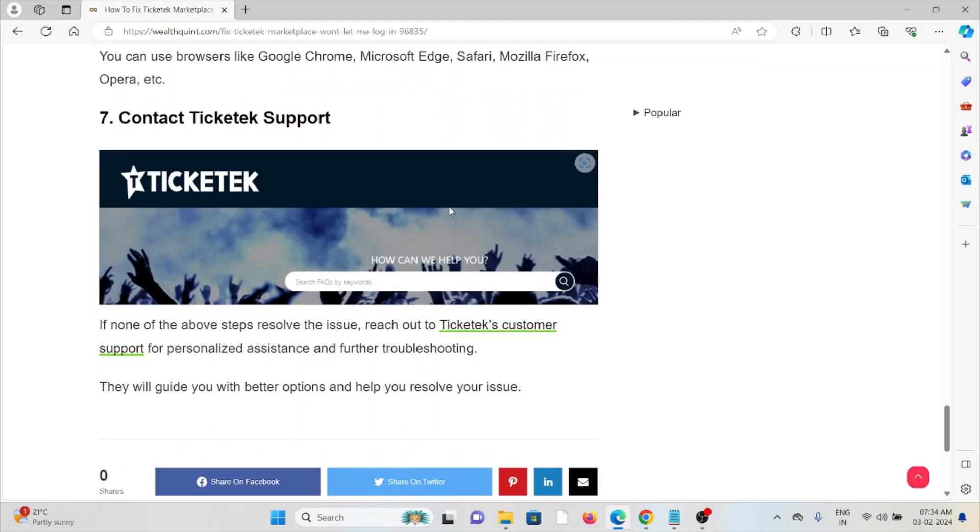Finally, contact the Ticketed Marketplace support team. If you have tried all other troubleshooting methods and are still facing the problem, you can contact their support team. With their expertise, they will help you fix the problem and provide a better solution. That's all for this video — thank you.